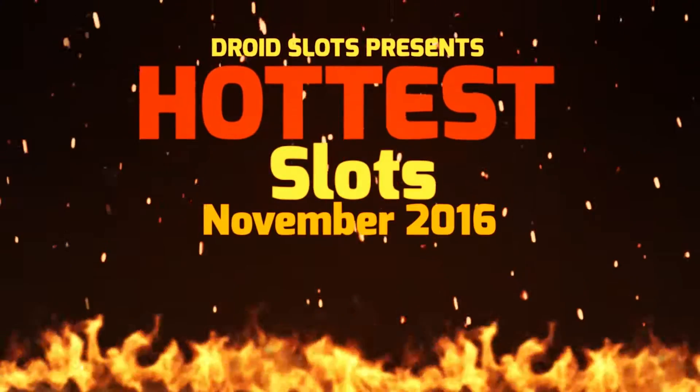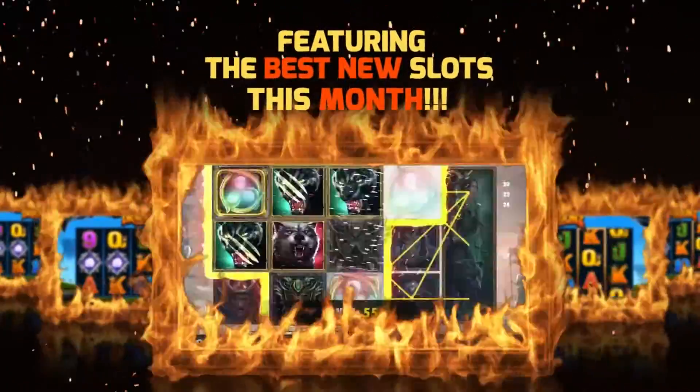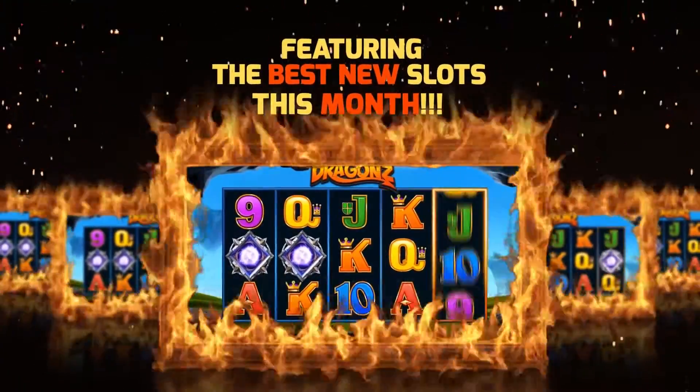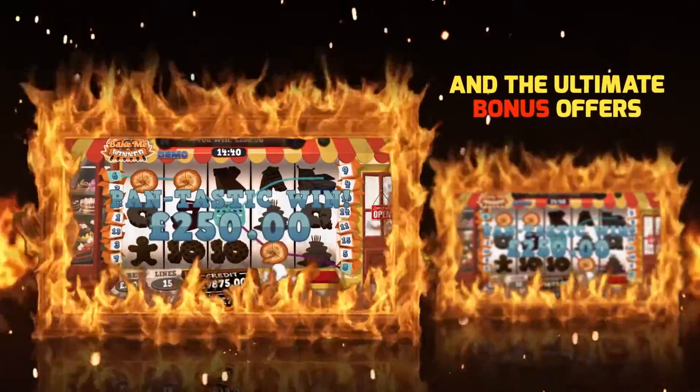Hello and welcome to our November edition, featuring the best new mobile slots to play all this month. Links to all the slots listed are in the description below, but without any further delay, let's take a look at what you should be playing this month at the mobile casinos.